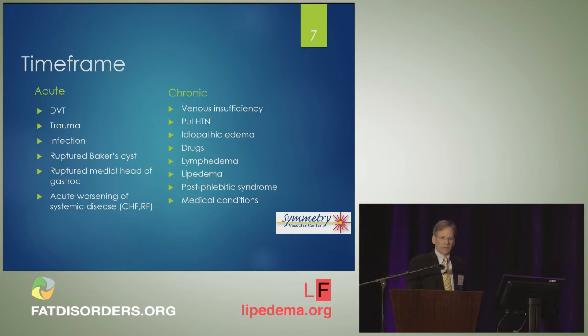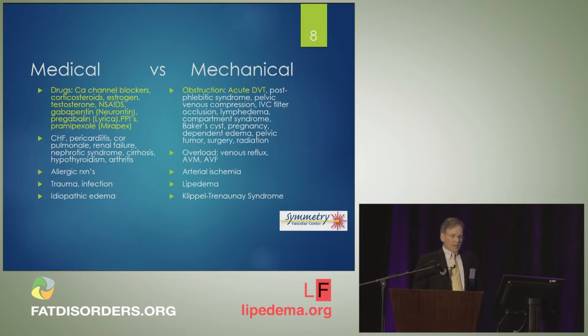The time frame is also important — are we talking acute or chronic? I do like to do surgery, so I'm much more interested in finding mechanical causes for leg swelling. I like things that are either leaking or blocked that I can put a catheter in and open up or close down. I am conscious of the drugs that are very commonly prescribed — calcium channel blockers, hormone replacement therapy, corticosteroids, estrogen, testosterone, even NSAIDs like ibuprofen or proton pump inhibitors — all can cause bilateral lower extremity swelling. Very often patients will have leg complaints and the reflex is to put them on Lyrica or Gabapentin, which can exacerbate the swelling.